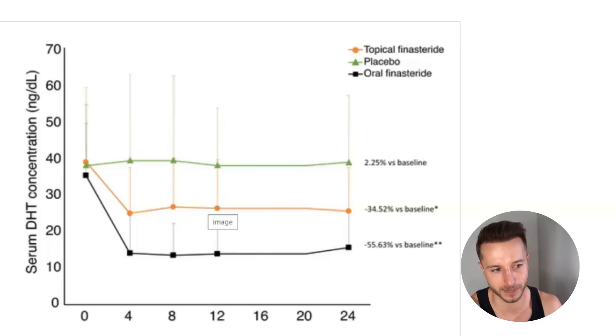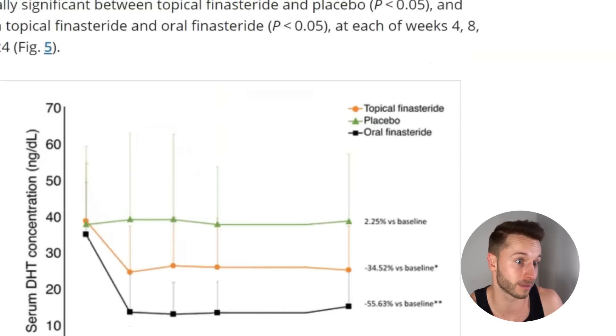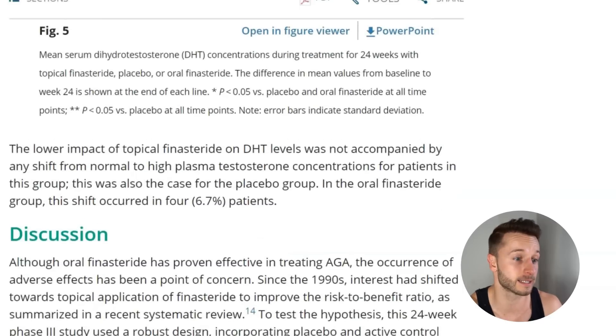That said, topical finasteride can still give you a decent target area hair count improvement comparable to oral finasteride 1 milligram. If you're sensitive to finasteride, cannot tolerate oral, or feel your body benefits from DHT systemically — neurological protection, strength at the gym — then I'd suggest minimizing plasma DHT suppression as much as possible with this topical solution. Personally, I use oral finasteride at 0.5 milligrams per day because it's easier to stick to, and I haven't had side effects so far.